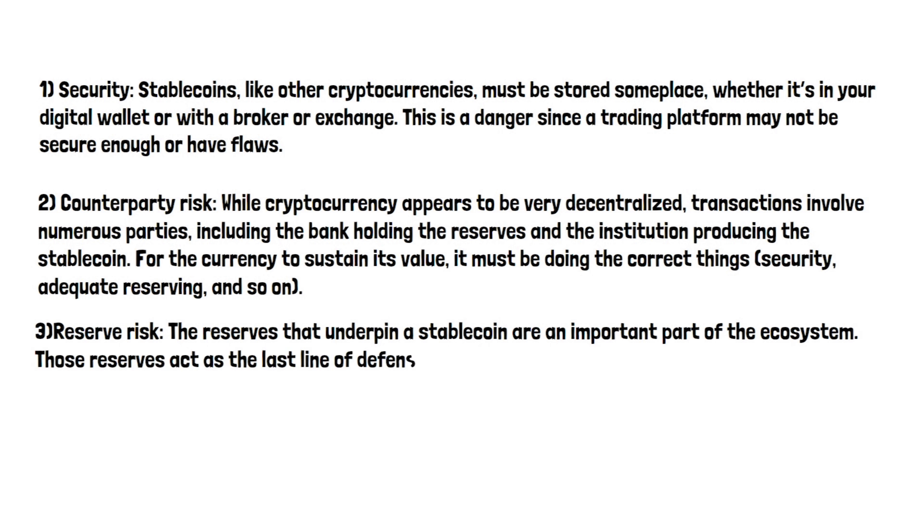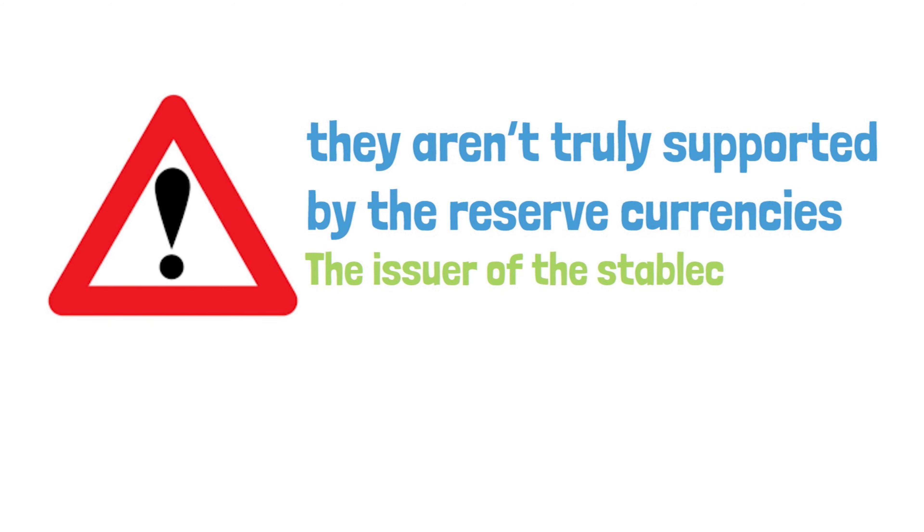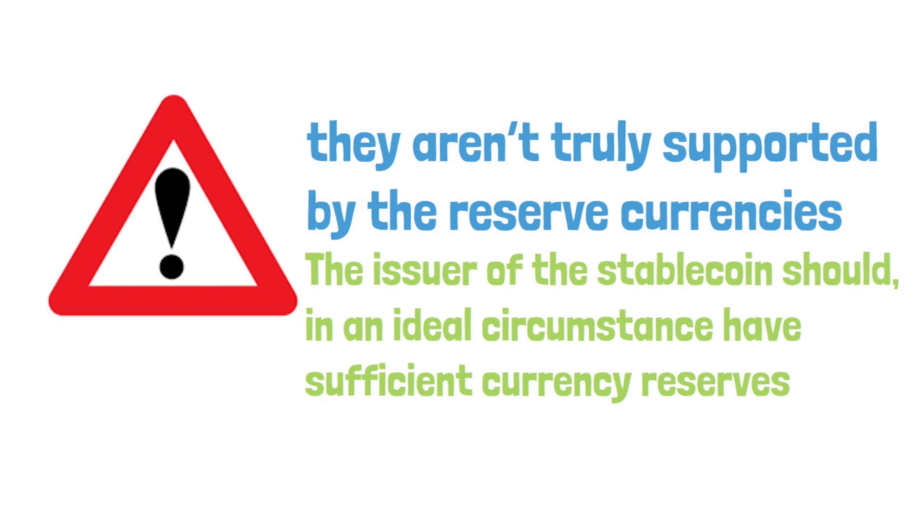Reserve risk: the reserves that underpin a stablecoin are an important part of the ecosystem. Those reserves act as the last line of defence for a stablecoin's value. Without them, the coin issuer cannot confidently guarantee the value of the stablecoin. The main danger is that stablecoins aren't truly supported by the reserve currencies they claim to be backed by. In an ideal circumstance, the issuer should have sufficient currency reserves — in cash or other highly liquid secure investments — to completely sustain the stablecoin. Risk is introduced if the percentage is less than 100%.